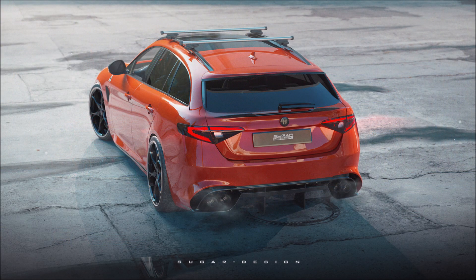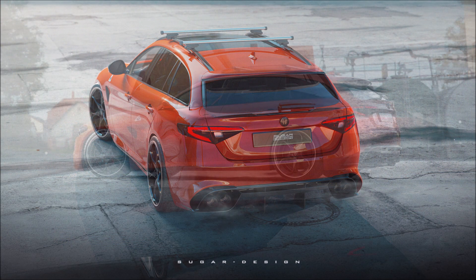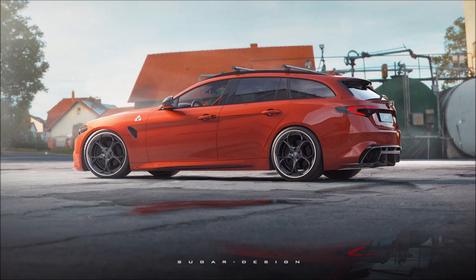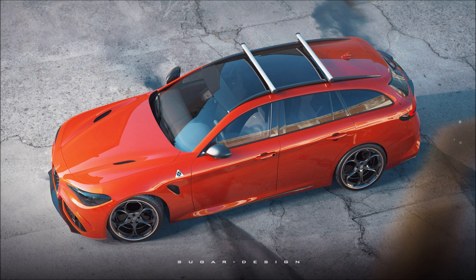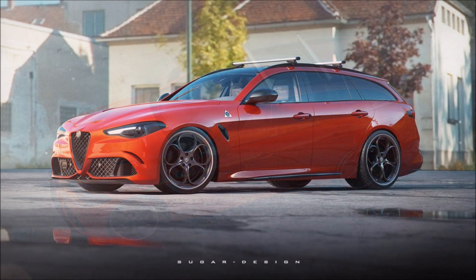According to the future product plan for Alfa Romeo, the mid-cycle renewal of the Giulia and Stelvio is scheduled for 2021, and the Tonale concept should also be arriving at dealerships and debuting in the same year. In 2022 we're also getting a B-SUV from Alfa Romeo.